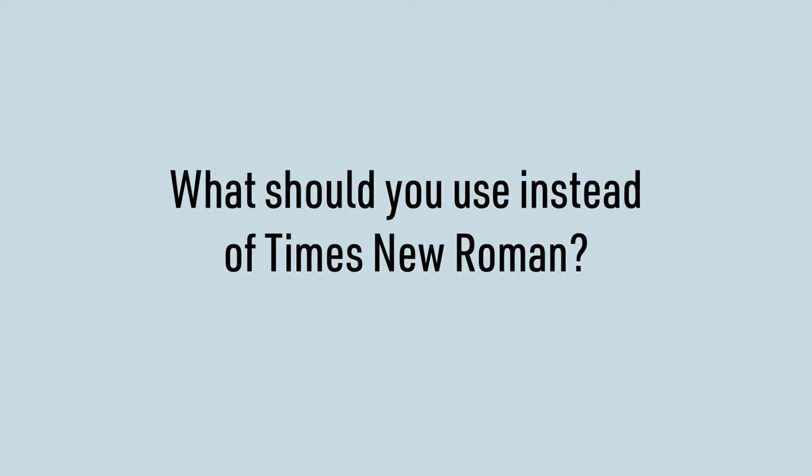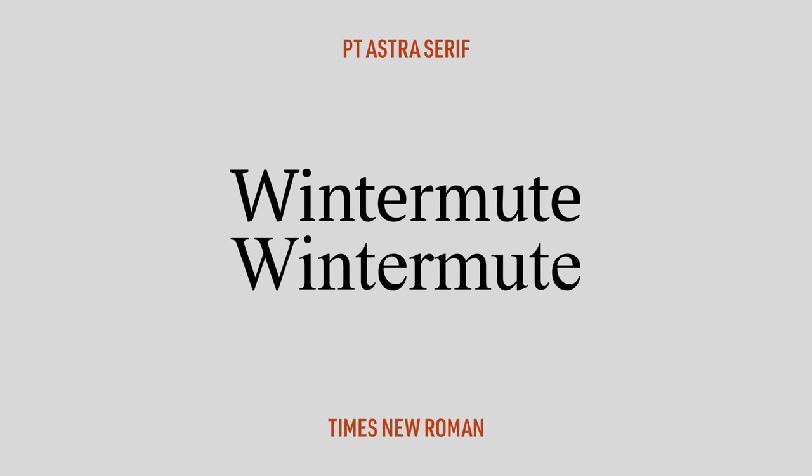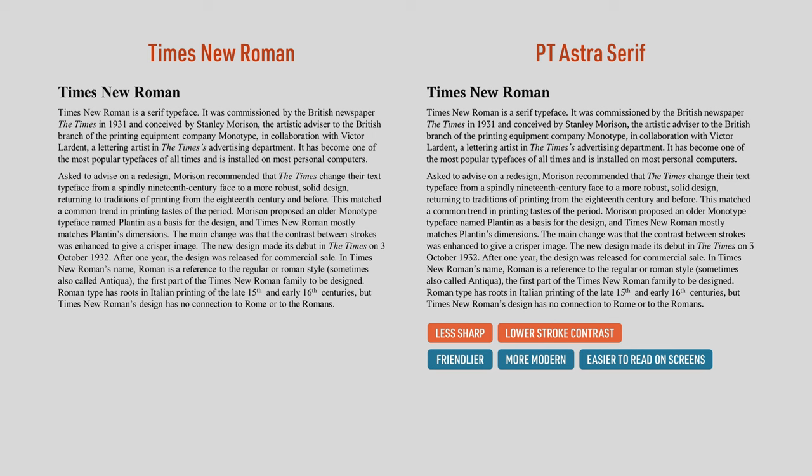So what should you use instead of Times New Roman? If you're not looking for anything fancy, I would go with PT Astra Serif. When you compare the two fonts closely, you can see that PT Astra Serif — which is the one on top — has lower stroke contrast, straight brackets instead of curved ones, sharper terminals instead of rounded ones, wedge serifs instead of sharp serifs, and more open apertures, which improve legibility. When you compare a block of text set in Times New Roman and PT Astra Serif, Times New Roman might be the more familiar of the two, but the text in PT Astra Serif is easier to read on screen.